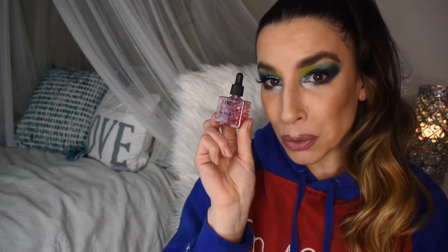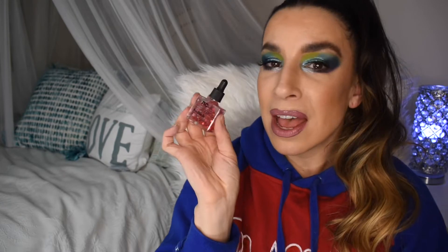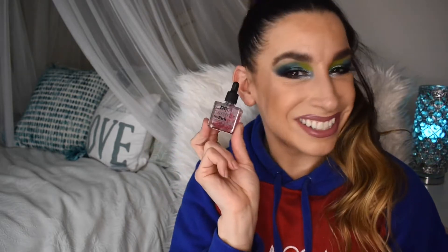Our next product comes from NCLA Treatments — the So Rich Vitamin E Infused Cuticle Oil. We've gotten a cuticle oil or two before, but this one is really cute. I like the little hearts inside — a little gimmicky, but I'm here for it. It's something I use every time I do my nails, and every time you reach for it, it'll kind of make you smile with the little glitter and hearts.